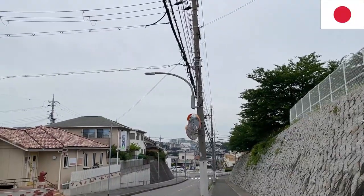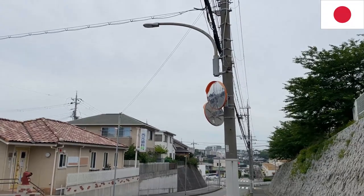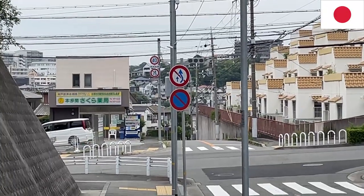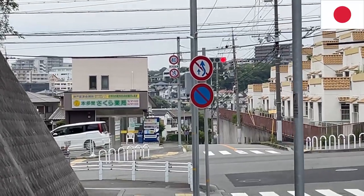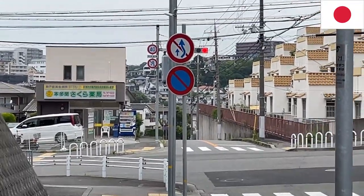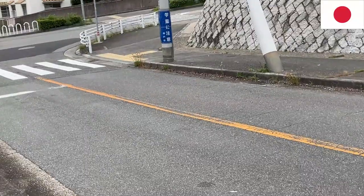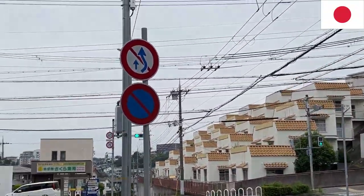Here in Japan we use mirrors, so be sure to check the mirrors then proceed with caution. We're coming upon two signs — the bottom sign means you cannot park, and the one above it means you cannot overtake the vehicle in front of you. It's indicated on the road as well — the solid orange line means you cannot overtake vehicles in front of you.